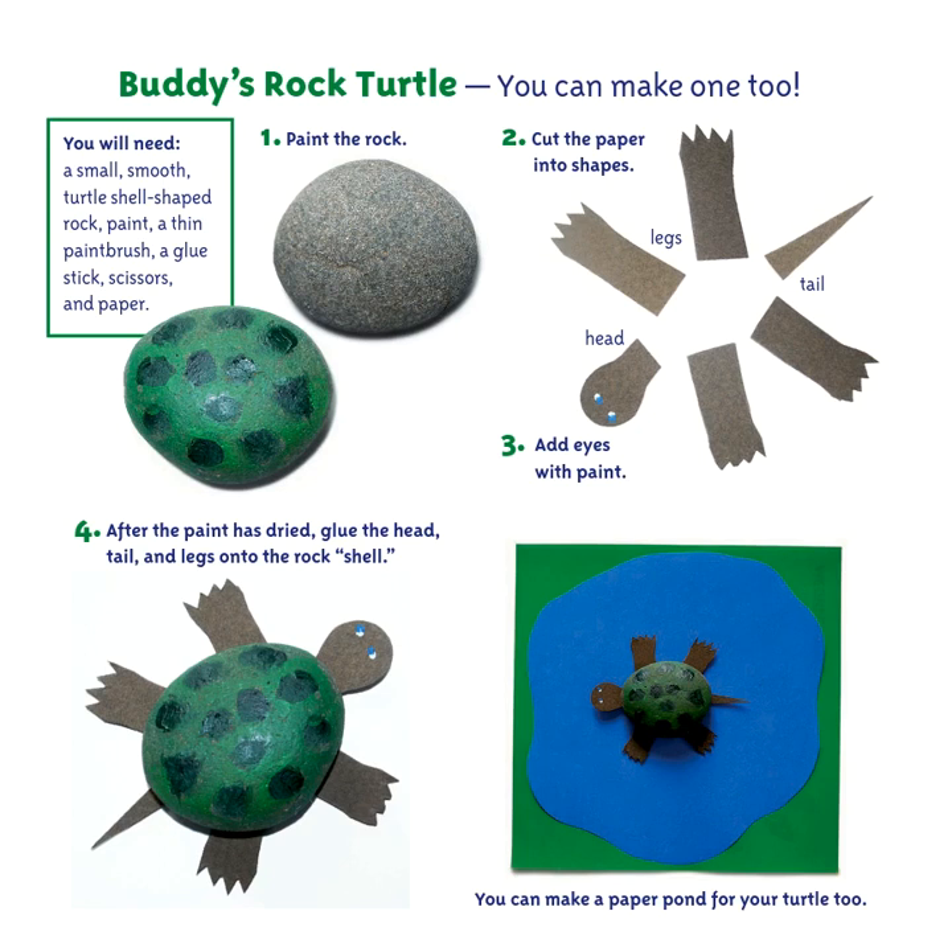All right my friends, have a great day and have fun as you do your science activity for today!